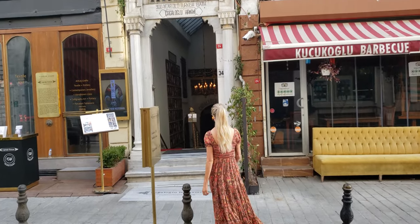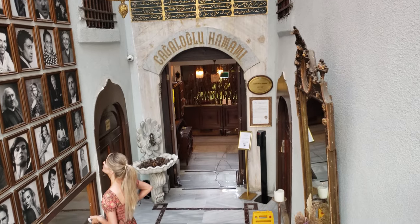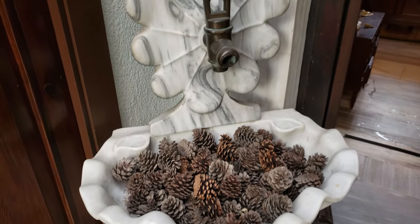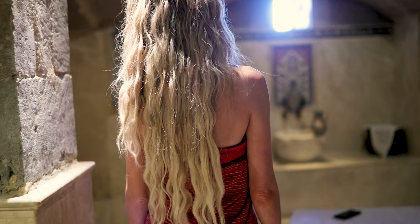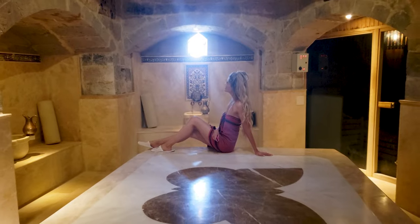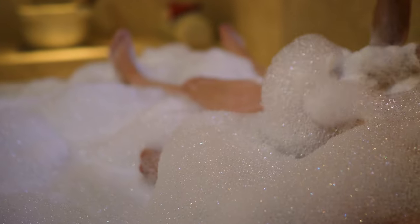Turkish bathhouses are also called Hamams and they are awesome. This specific Hamam is over 300 years old. Even though they wouldn't let me film the experience, I will show you the inside of a different Hamam so that you can see what they are all about. I want you to have the best travel experiences like mine, so like, subscribe and watch some of my other Turkey travel videos now.